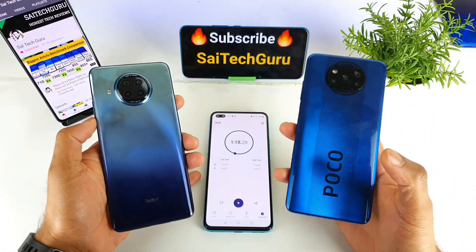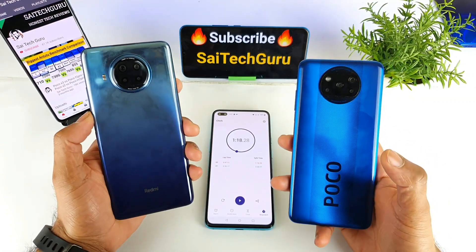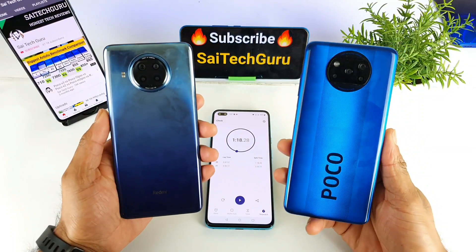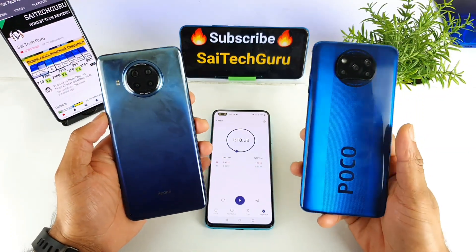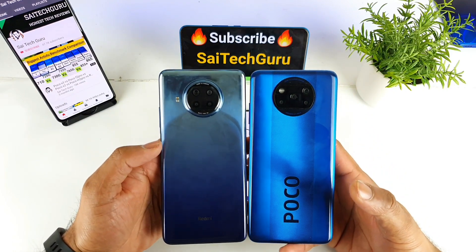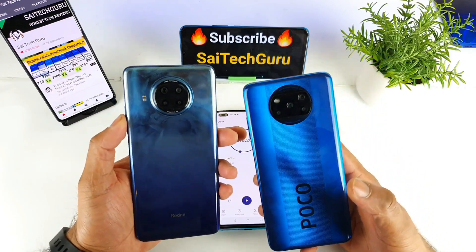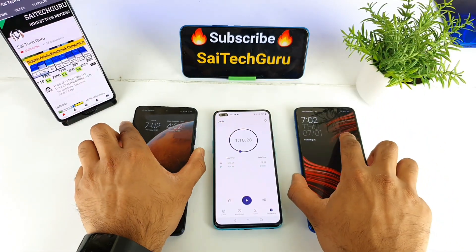So this is the complete reboot and restart speed test between the MI10i versus the POCO X3. For more in-depth comparisons and small details between both smartphones, make sure to check the links in the description. Thank you for watching this video — see you in the next one friends. Until then, bye.